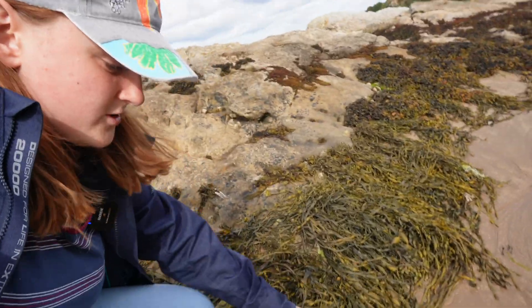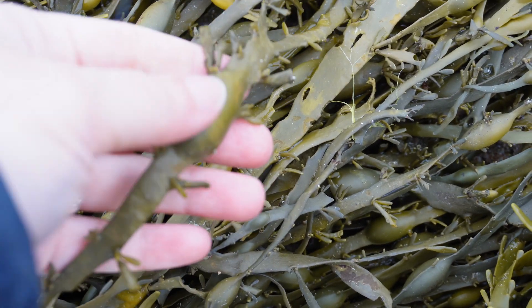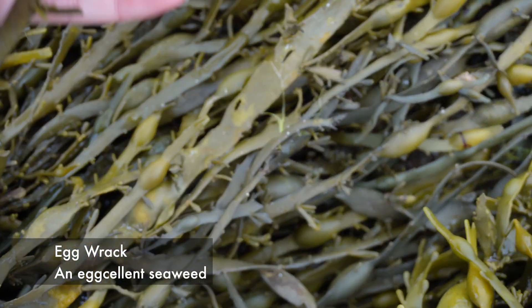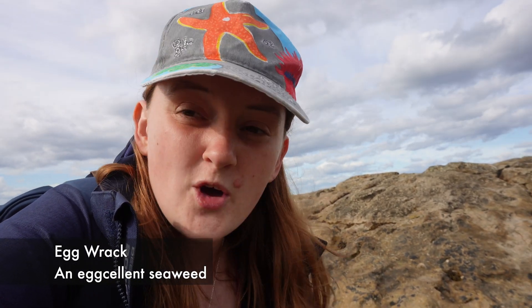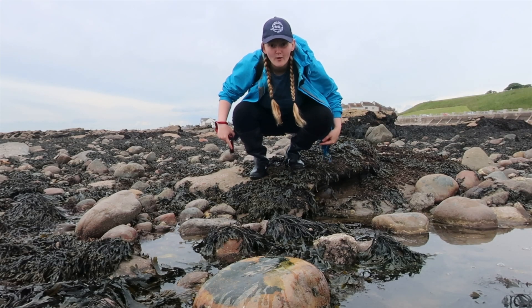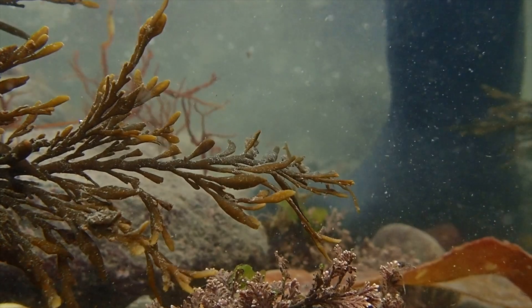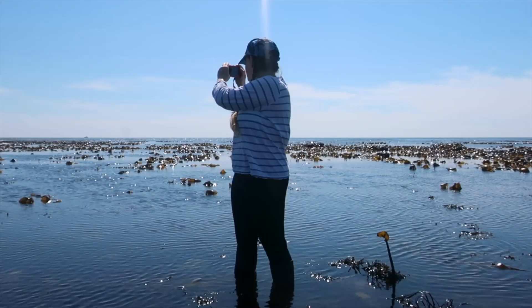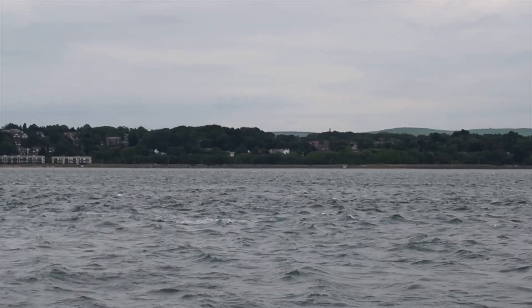Now one more seaweed that you might see that's pretty cool, right at the top of the shore, is this stuff here. This is egg wrack. It looks like that because it's got these bladders on it for little eggs — we're marine biologists, we're not that inventive sometimes. I quite like it when they just give a name that makes sense. Back there are all the places you can go rock pooling. It's a really good spot here in St Andrews. I've done an absolute ton of videos rock pooling here, so if you want to see the fantastic creatures you can find when you put your wellies on, all you have to do is click and go and check out this link.